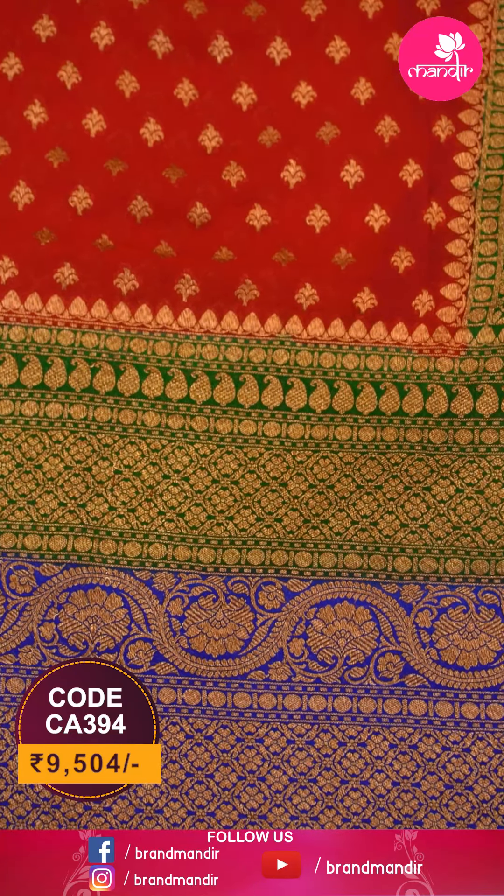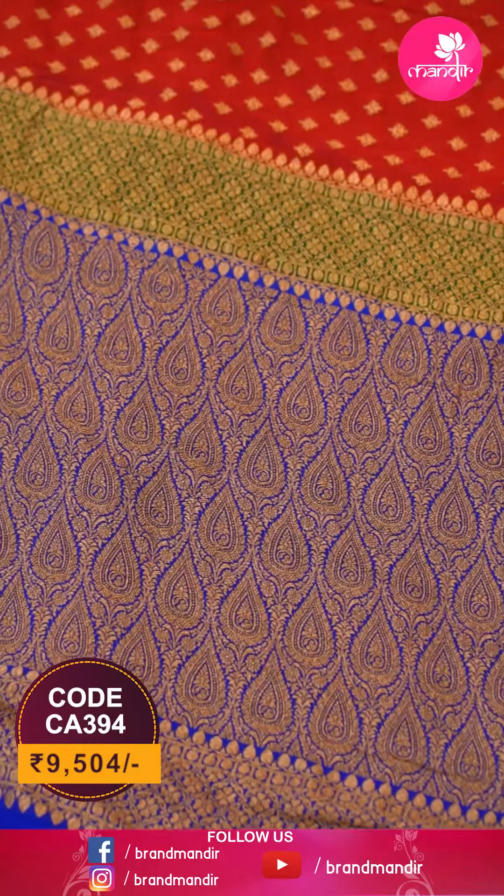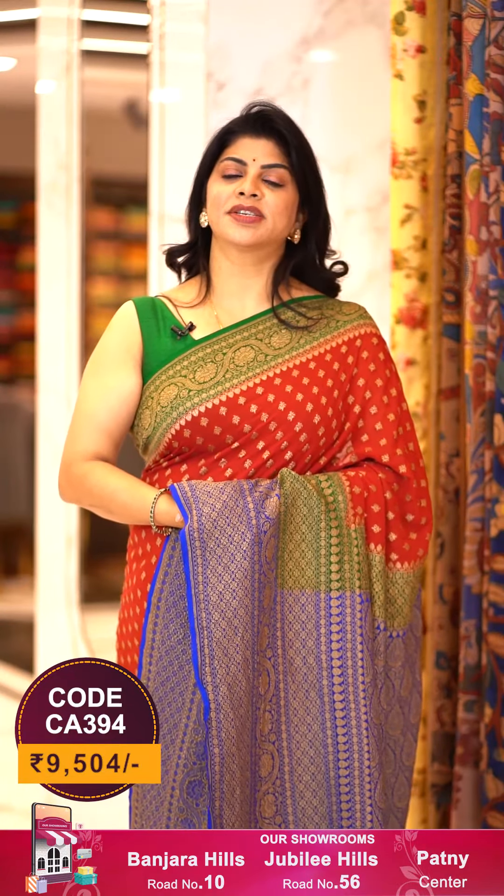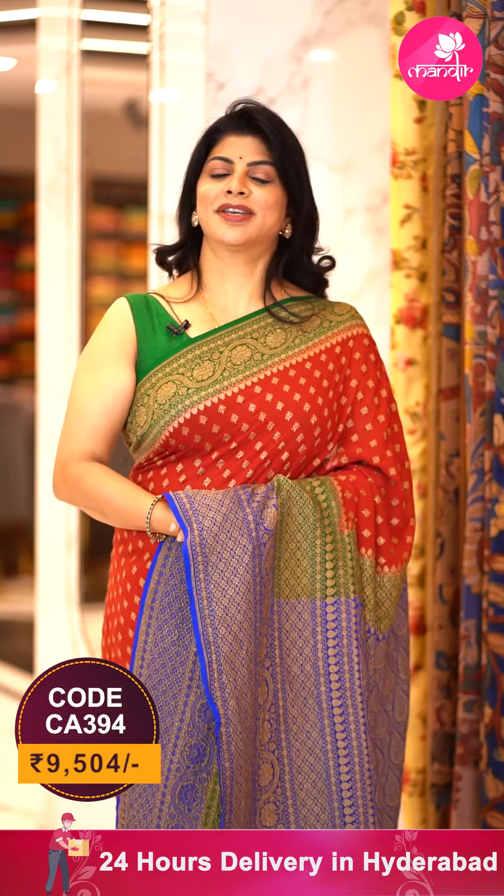So pretty, very lovely. The pallu is contrast with complete leaf, antique zari leaves and vines. Blouse is contrast royal blue colour, plain with border. To buy the saree, take a screenshot along with the pricing and details displayed on screen and WhatsApp us on 733-733-7000.